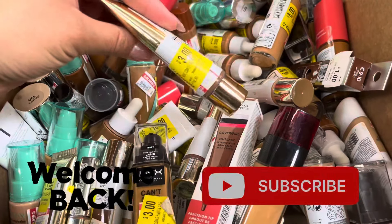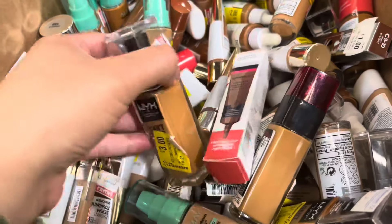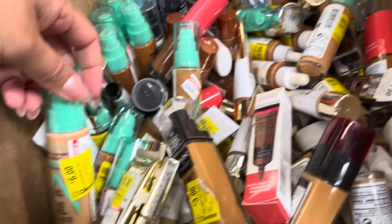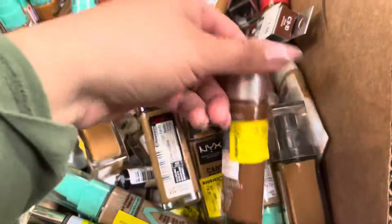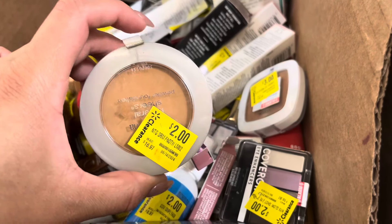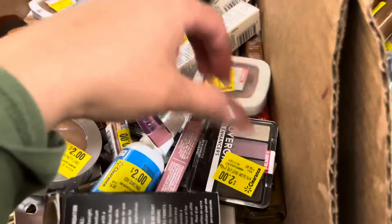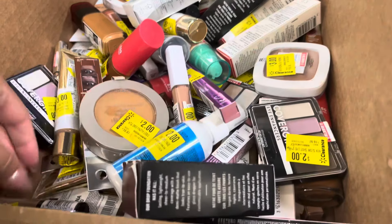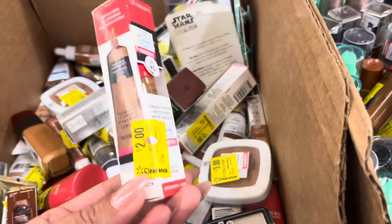Welcome back! I found a cart full of clearance makeup. These prices are not too bad — three dollars, this one is six, this one is three dollars, this one is three dollars as well. Over here they have this one for two dollars — it was almost seventeen, so that's a great price. This one is three, was fifteen to eighteen. They have this one for two dollars and this one is seven. There's a lot, so just check your stores.